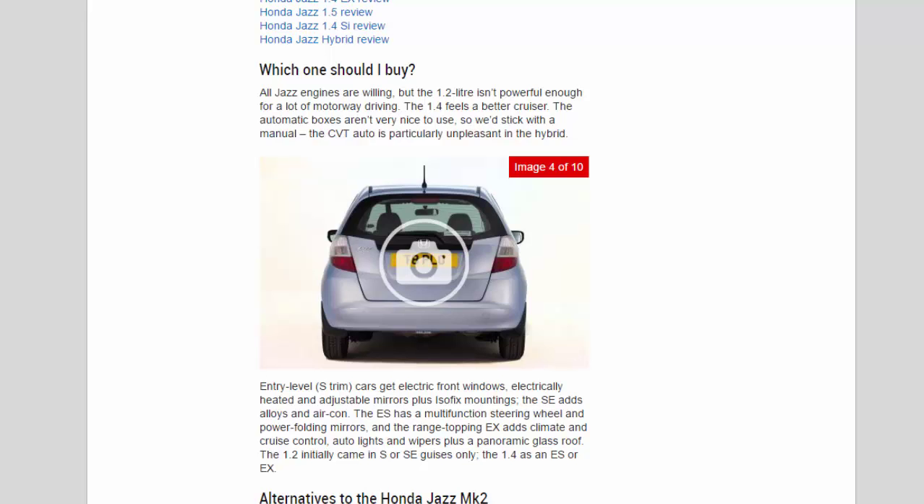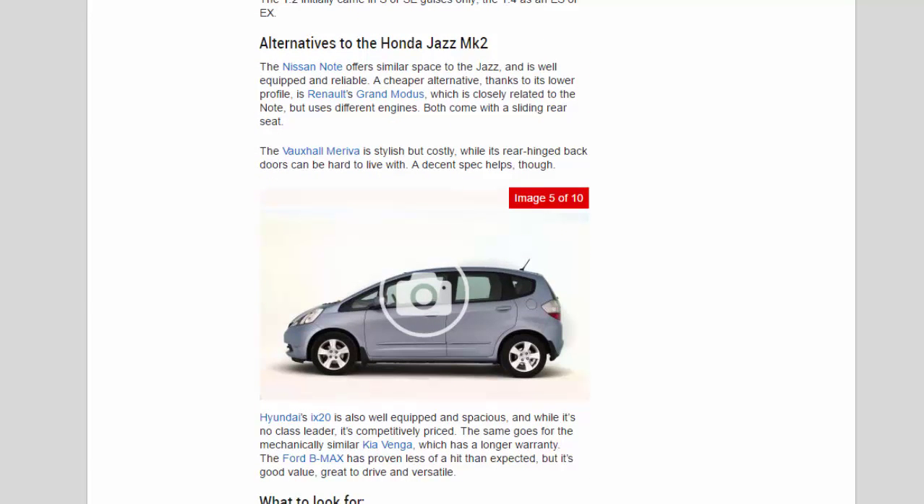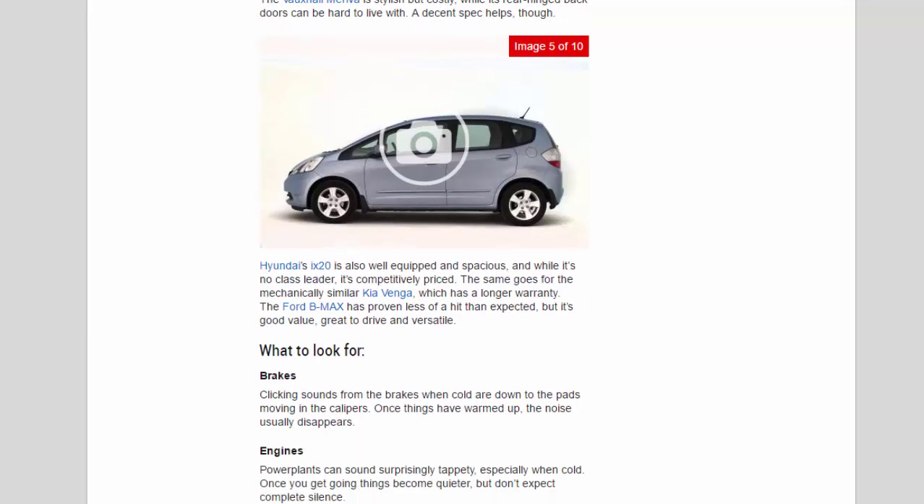Alternatives to the Honda Jazz mk2: the Nissan Note offers similar space to the Jazz and is well equipped and reliable. A cheaper alternative is the Renault Grand Modus, closely related to the Note but using different engines — both come with a sliding rear seat. The Vauxhall Meriva is stylish but costly, and its rear-hinged back doors can be hard to live with. Hyundai's ix20 is well equipped and spacious, and while it's no class leader, it's competitively priced. The same goes for the mechanically similar Kia Venga, which has a longer warranty. The Ford B-Max has proven less of a hit than expected, but it's good value, great to drive, and versatile.